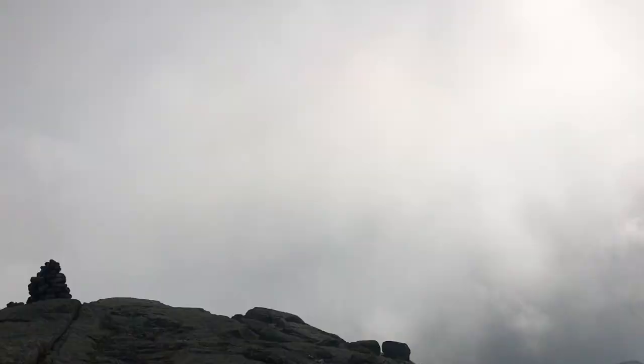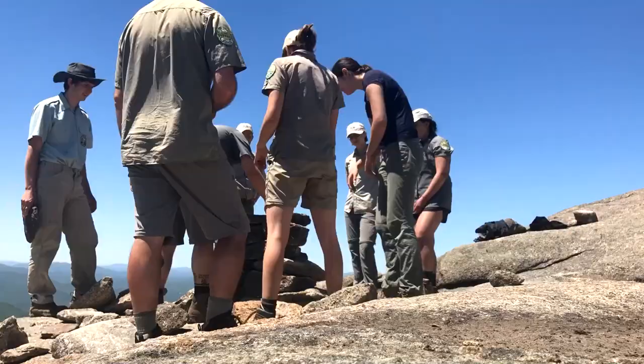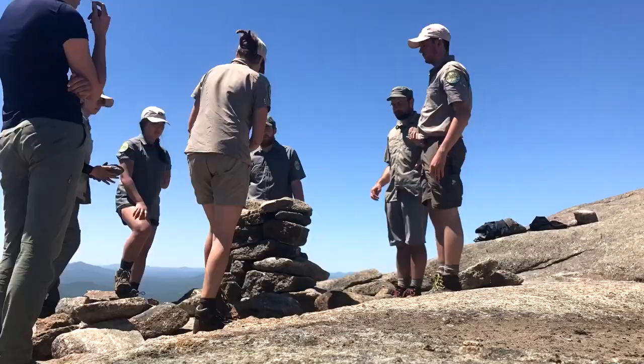Perhaps the most iconic alpine trail feature is the rock cairn, not to be mistaken with rock stacks. These two- to four-foot-tall structures are placed at regular intervals on open summits to guide hikers through inclement weather. These require a lot of work to construct as they need to stand up against gale force winds and be placed strategically so they are visible from certain angles.